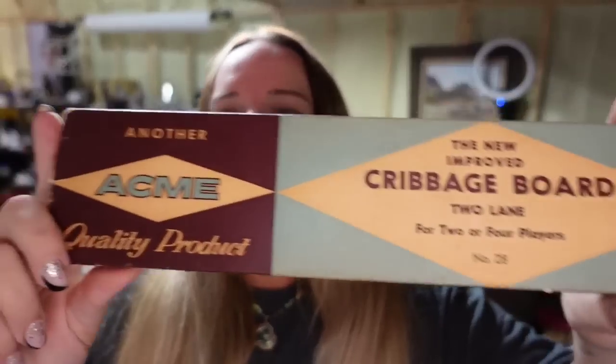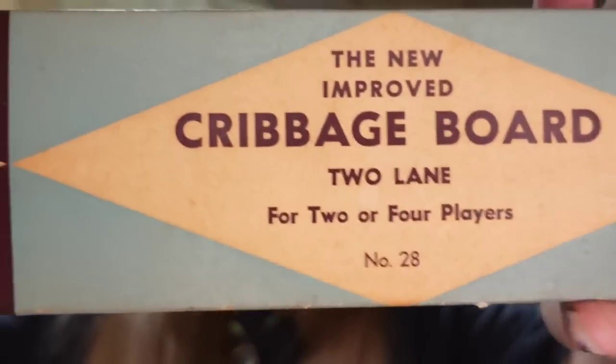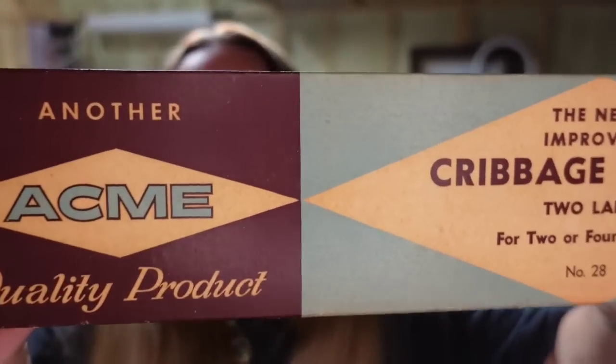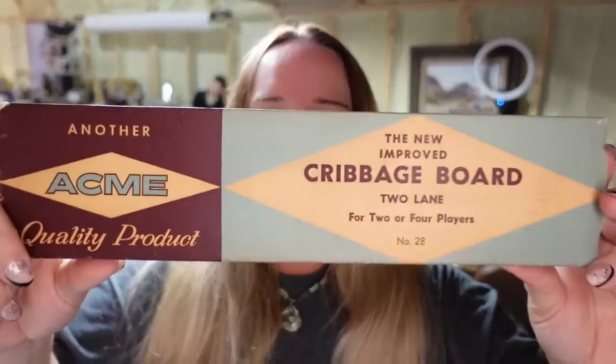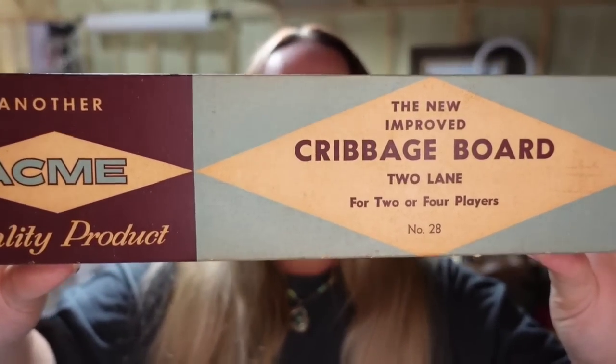Next is a cribbage board — a really cool vintage piece. I thought it would be worth more but it only sold for $11.04. I paid less than a dollar, so it's about a $9 profit. It'll be easy to ship and it sold in about two months.